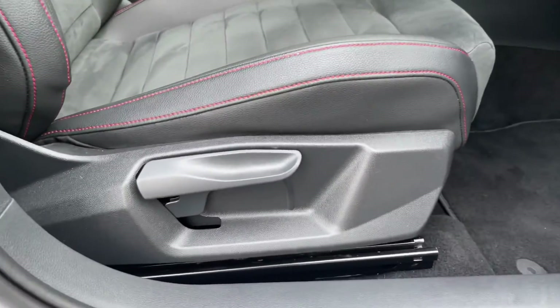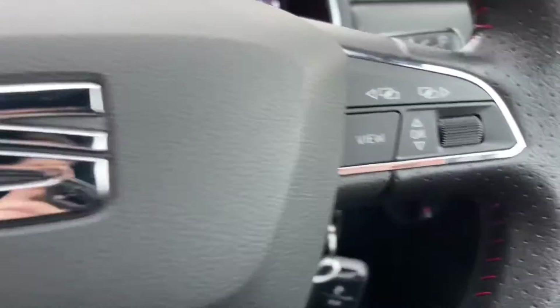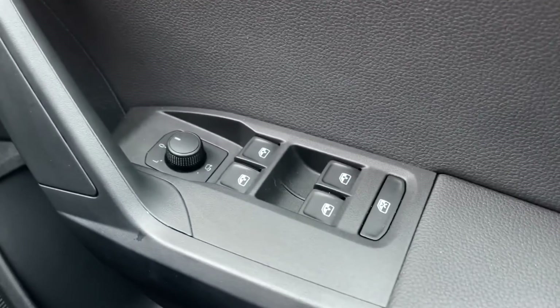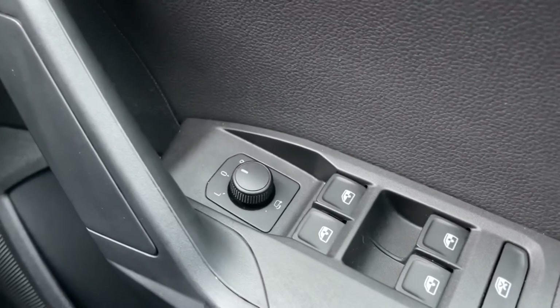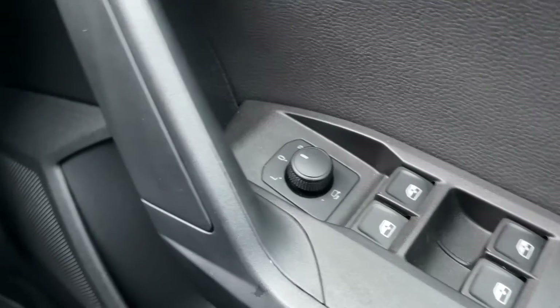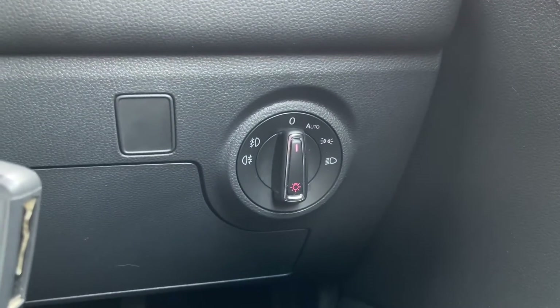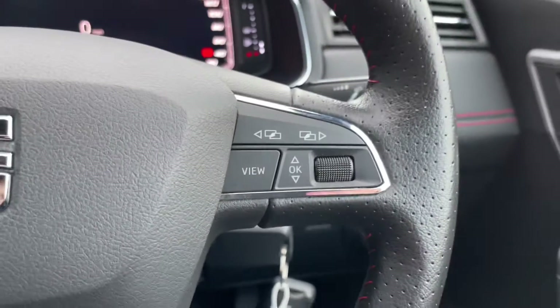You have your manual seat controls to the side and just underneath the seat itself. Inside you've got four electric windows on the right and your electrically adjustable door mirrors. We've also got automatic lighting on this model, which is a great feature and prevents you from having to change your lights yourself.